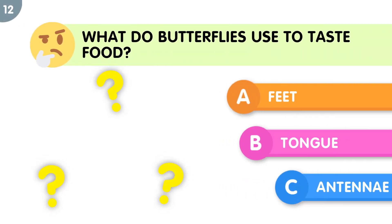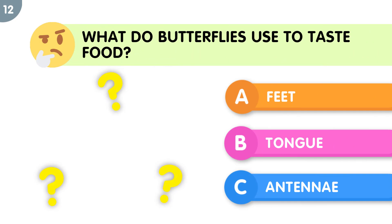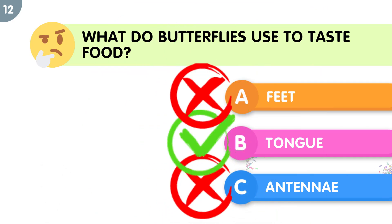What do butterflies use to taste food? The correct answer is tongue.